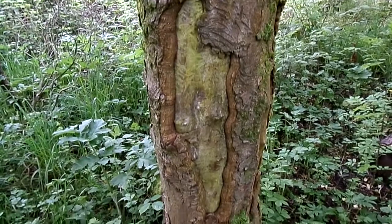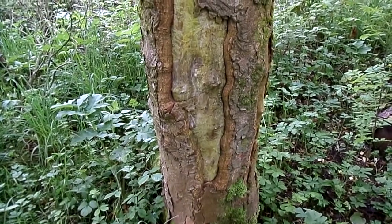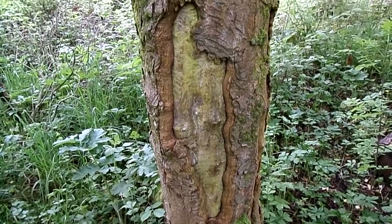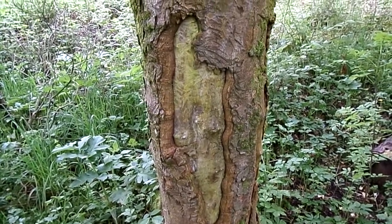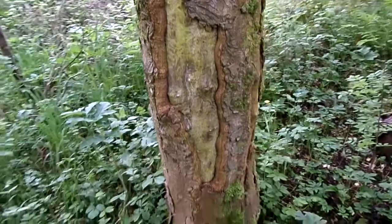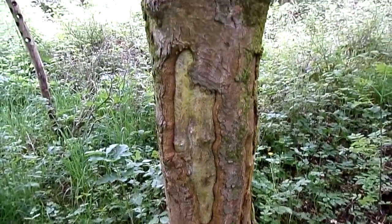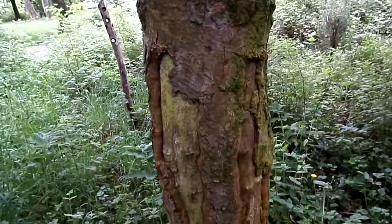The problem with the removal of the bark here is that bacterial and fungal infections will move in and the tree will not reach its normal lifespan. Indeed, it would become positively endangered in the sense that the tree could fall unpredictably at some time in the future.